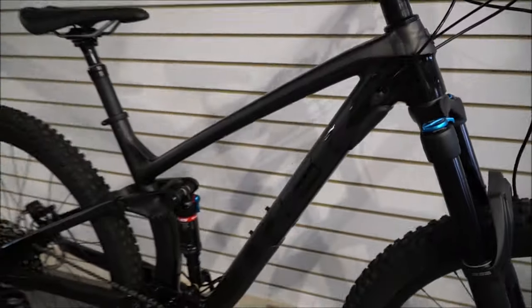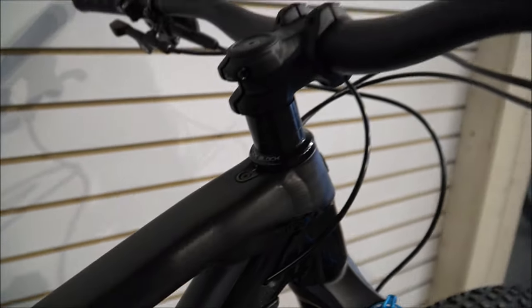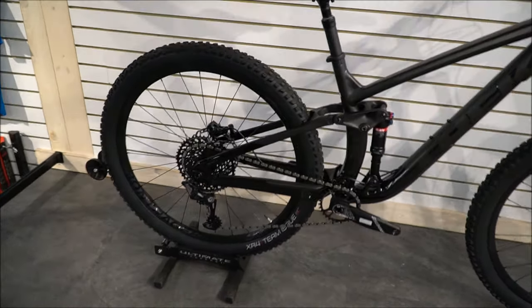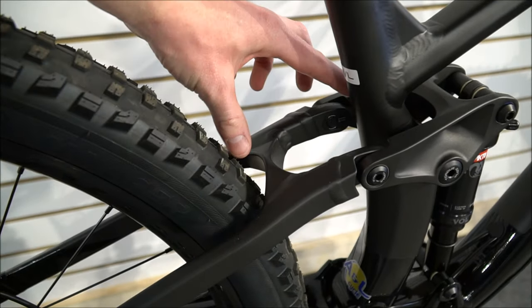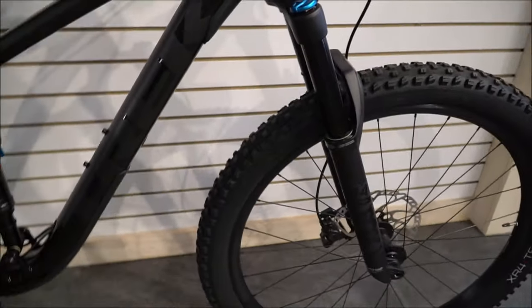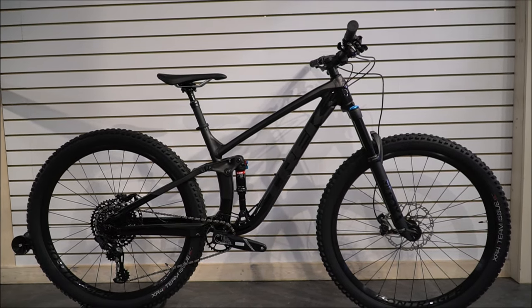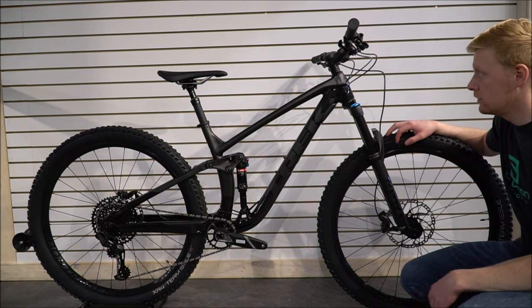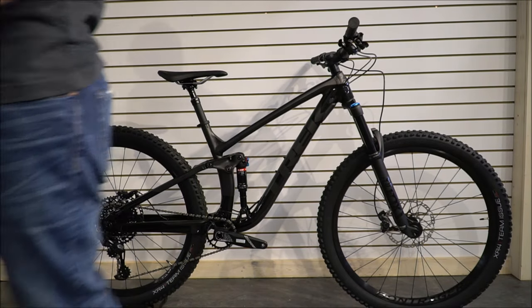It does come in a purple color as well. Still has the knock block protectors and knock block headset, which does limit your turning — I've only ever ran into it once doing a really tight switchback, otherwise never noticed it. They still have the flip chip, which makes a big difference: you take the bolt all the way out, flip it around, pull the swing arm back, and it lowers and slackens it — better for downhill. With the increased travel this year, it's more and more enduro-friendly, yet still light and nimble enough for cross-country or even an enduro race.